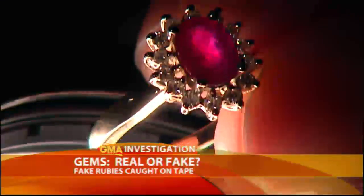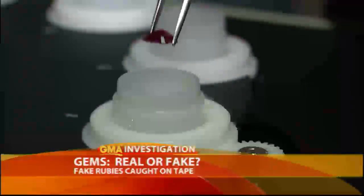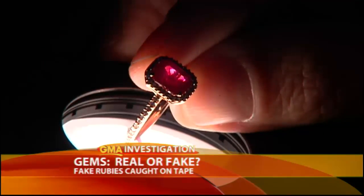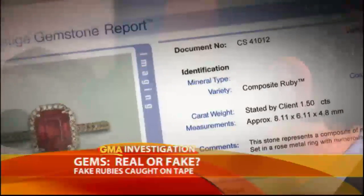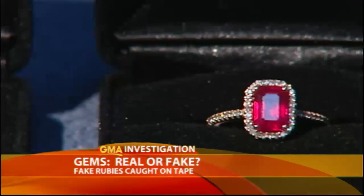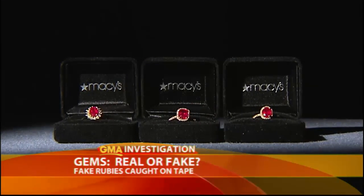So what about the rubies we bought? We took them to the American Gemological Laboratories in New York. After microscopic and advanced analytical testing, Christopher Smith, president of the lab, tells us three of the four ruby rings are composites. "We identified the presence of lead within the glass, which is conclusive proof of this material."